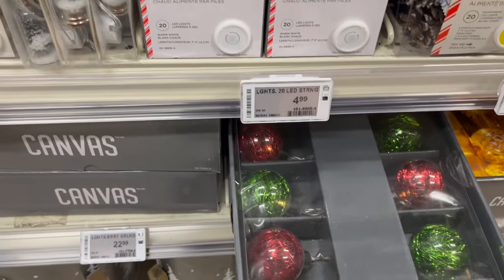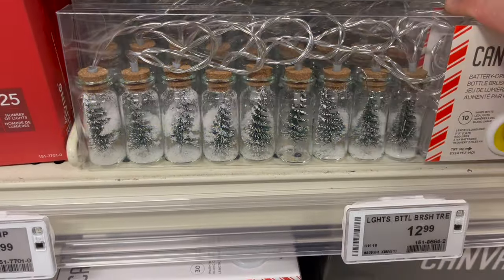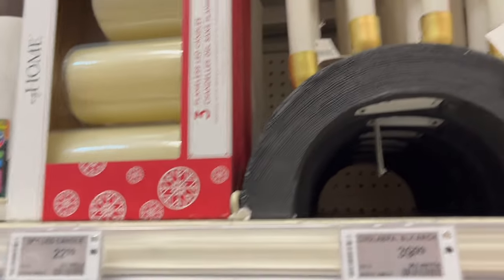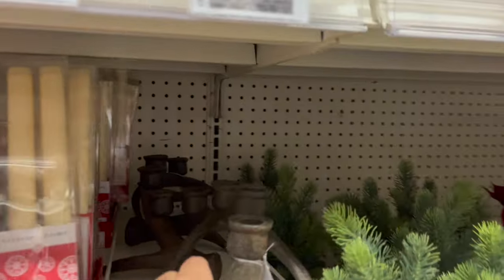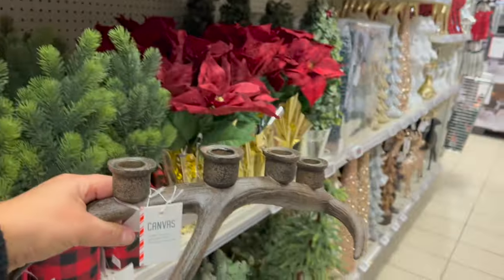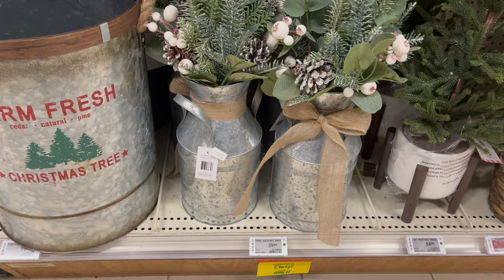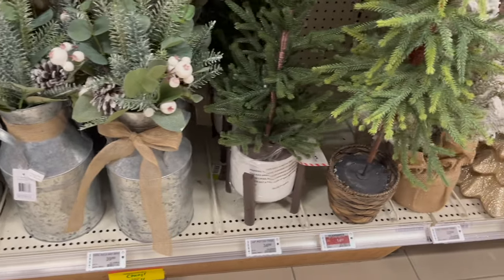They still have these lights with the tinsel. Look at these cute little bottle brush string light trees — $12.99, kind of cool. Flameless tea lights with a sparkle — $9.99. $29.99. This antler candelabra is $29.99. This tree with eucalyptus and white berries in a milk bottle container is $39.99. They still have lots of little trees.